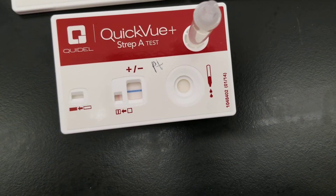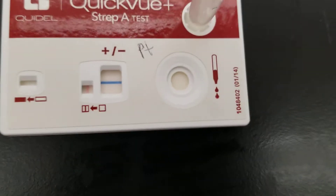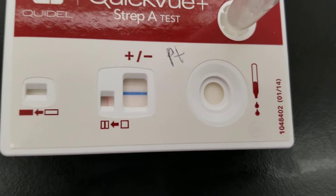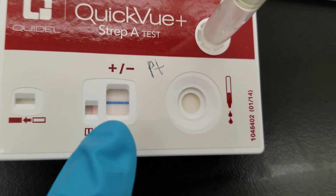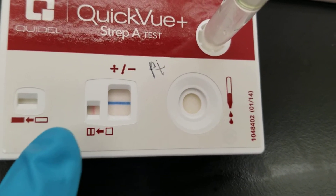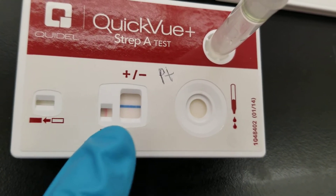But we do see that there is a positive — a very slight pink positive in each of the ones we're expecting to be positive. This is the patient. See, there's that vertical pink line, and that is going to be considered a positive. And we have the control line, so that's perfect there.